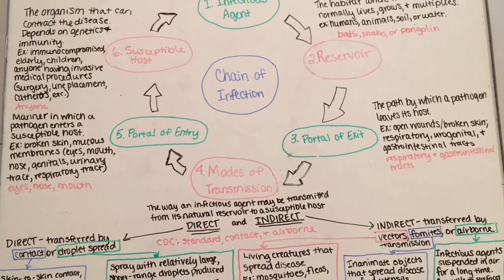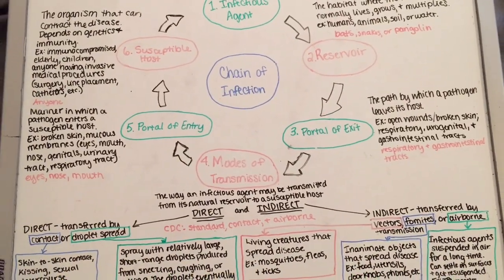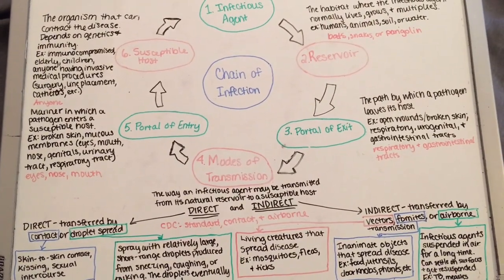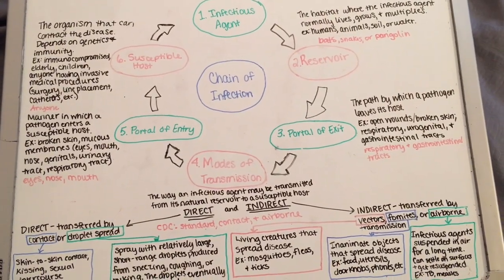So this is my chain of infection for the coronavirus. I hope you guys stay safe and healthy. Thank you for listening, and make sure to like, comment, and subscribe.